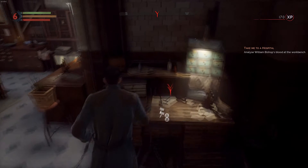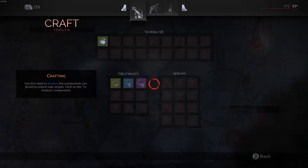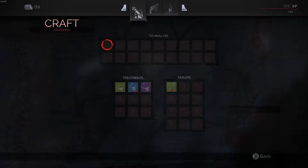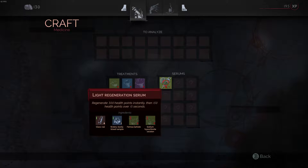Let's get ready to explore some of this hospital now. For crafting, you first need to analyze the components you found to unlock new recipes. Click on the icon to analyze components. Blood sample of William Bishop — analyze to view blueprints. Light regeneration serum: regenerate 300 health points instantly, then 150 health points over 15 seconds. We need one glass vial, one watery sturdy blood sample, two ferrous tartrite, and two sodium hypochlorite solution.